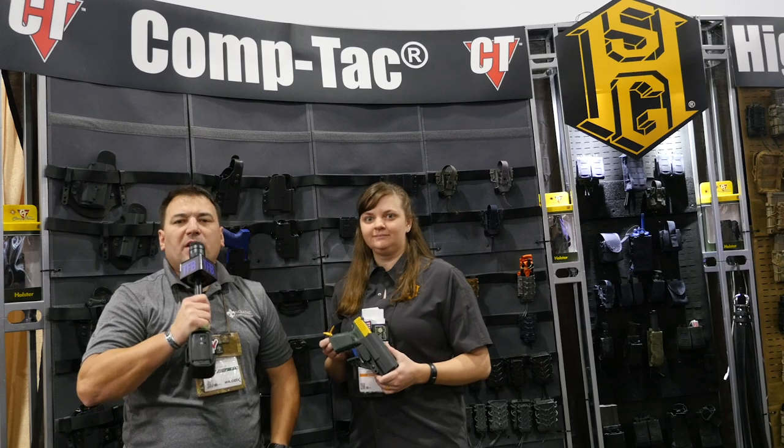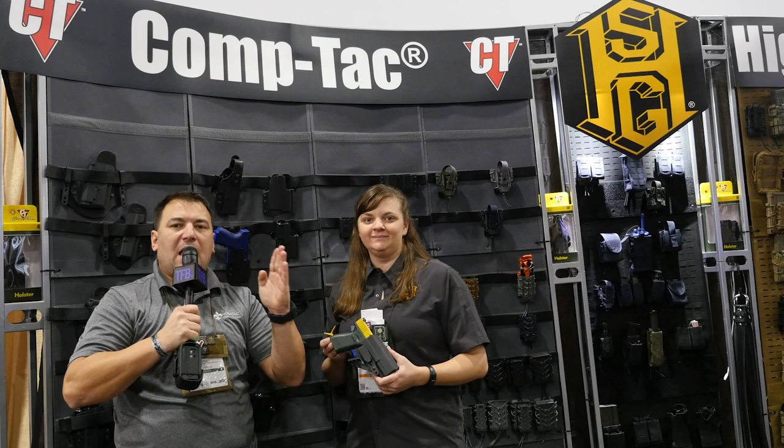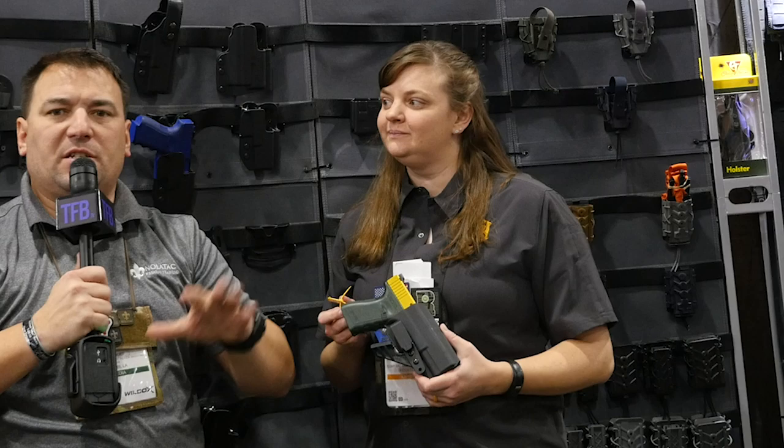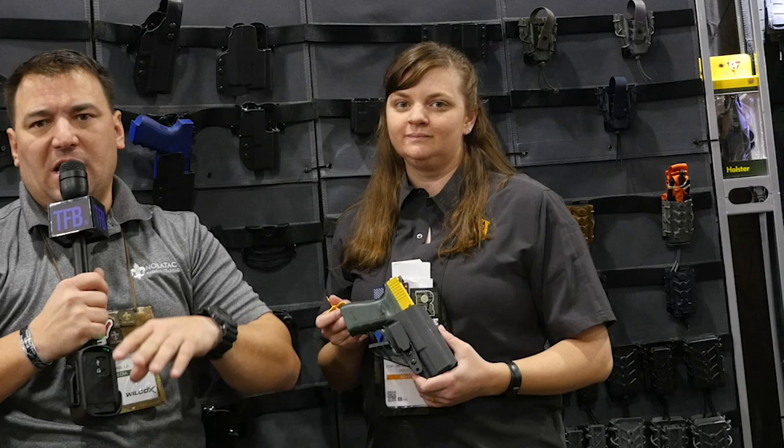Hey guys, Brandon from Noltec here for TFB TV. I'm here with Randy at the High Speed Gear slash CompTech booth. Just a little bit of full disclosure — I actually have a pretty long-standing relationship with High Speed Gear. I actually have two medical pouches that I designed and they assisted with the prototyping and actually manufacture for us under a co-branded High Speed Gear slash Noltec thing. So I'm real familiar and friendly with these folks.